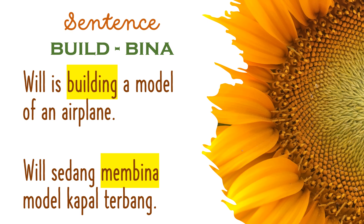Will is building a model of an airplane. Will sedang membina model kapal terbang.